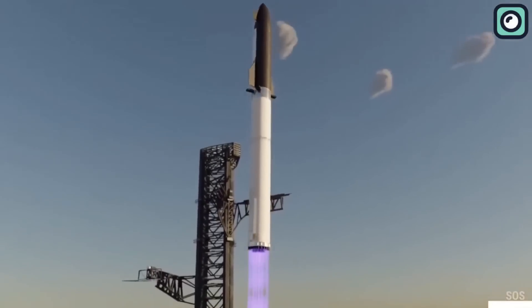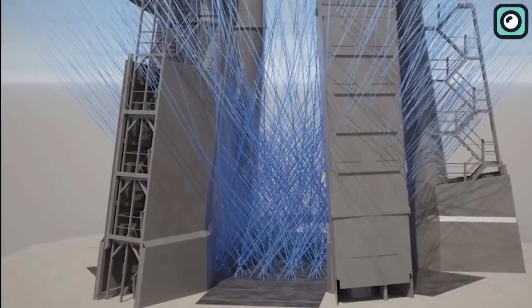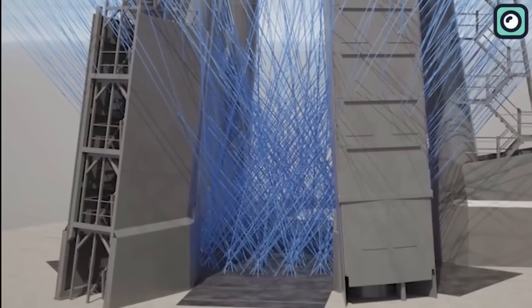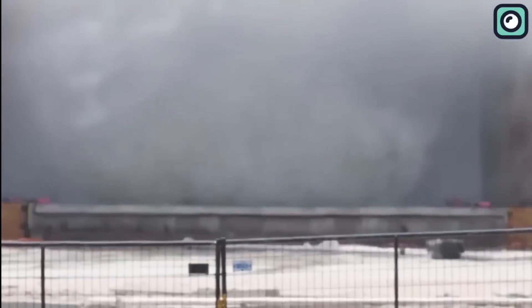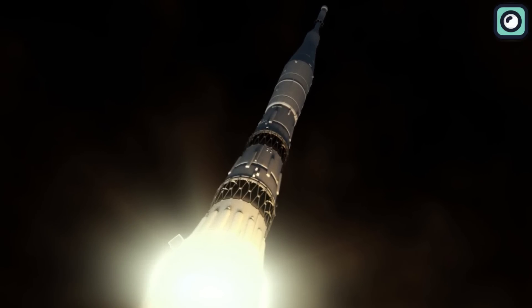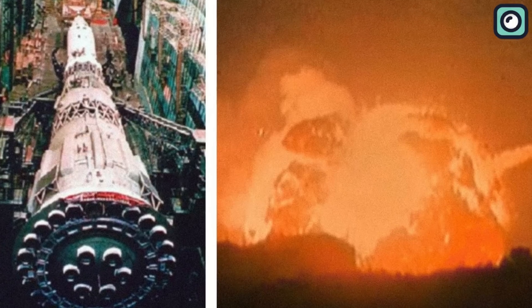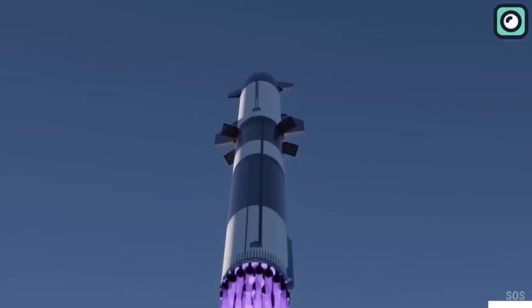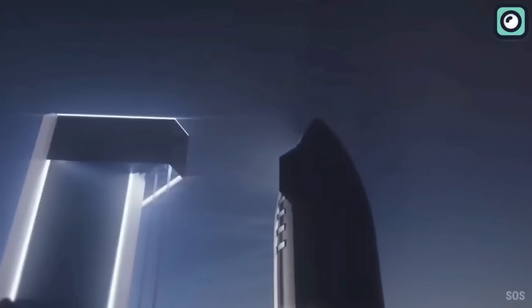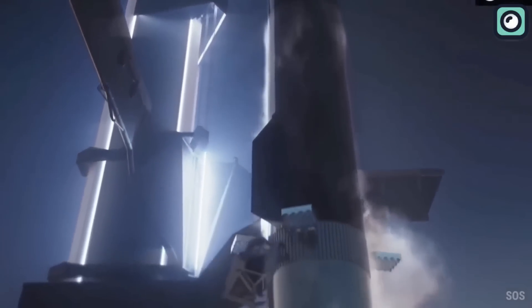Only time will tell when we will witness the next liftoff of SpaceX's Starship. The deluge system, when viewed in context with the broader Starship project, demonstrates SpaceX's technological advancement. Starship is reminiscent of the 30-engine N1 Moon rocket of the Soviet Union, which infamously failed to launch successfully — one disastrous test in 1969 resulted in the largest explosion in space history. Consequently, the success or failure of Starship carries immense weight, with implications not only for SpaceX as a company, but also for the US government's aspirations for human exploration.